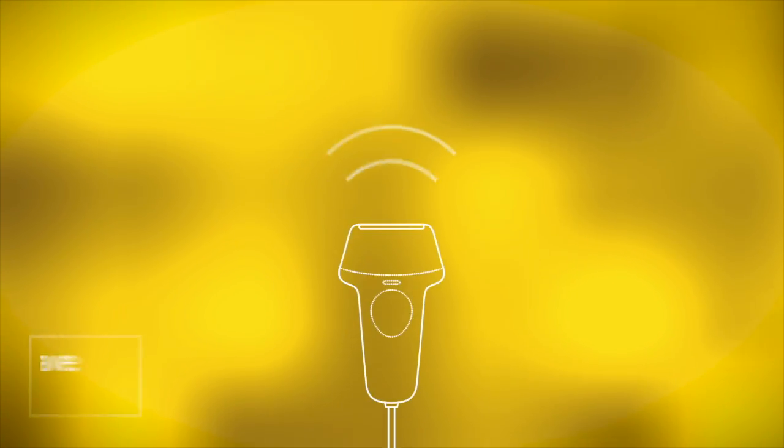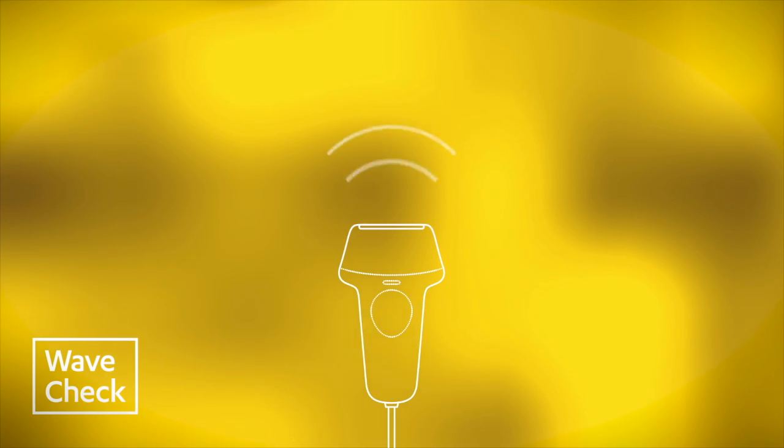WaveCheck uses ultrasound to explore what's happening in breast cancer tumors. If the color is red, we know the treatment isn't working — we should try something else. But if the color is yellow, then we know the treatment's working.